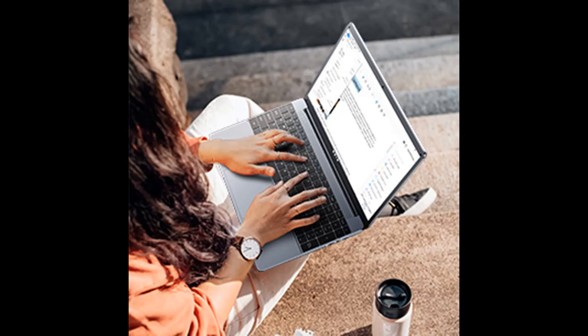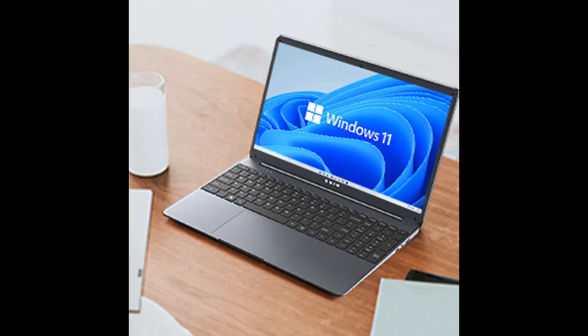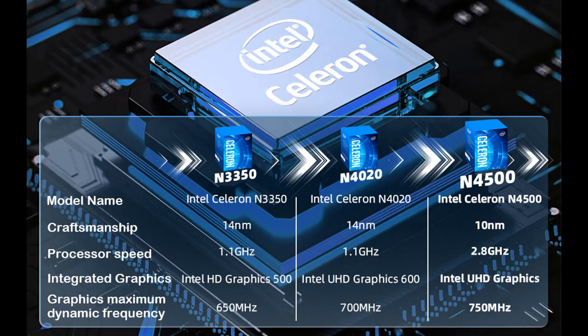The laptop includes multifunctional connectors with fast connection to Bluetooth 4.2 and dual-band Wi-Fi. Ports include one Type-C port, one HDMI port, one 3.5mm headphone jack, two USB 3.0 ports, and one microSD slot. These rich multifunctional connectors meet your needs for both life and work.